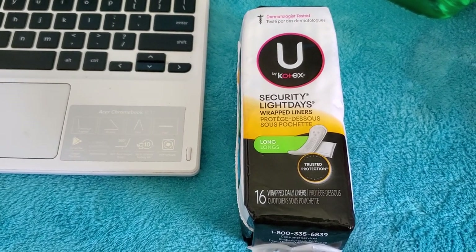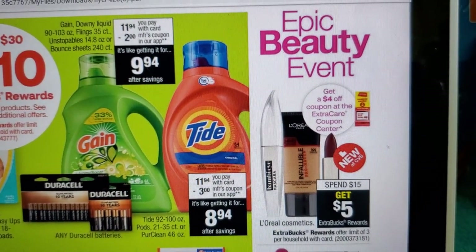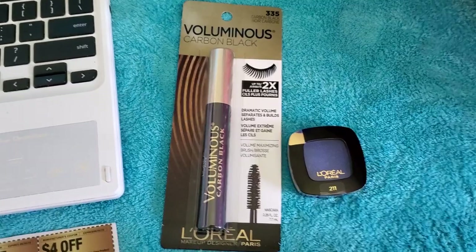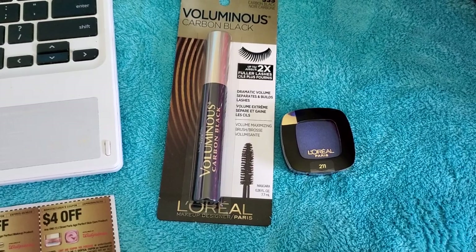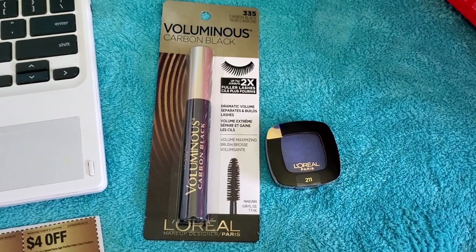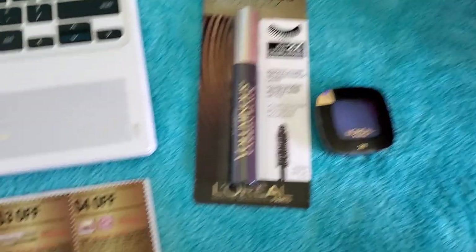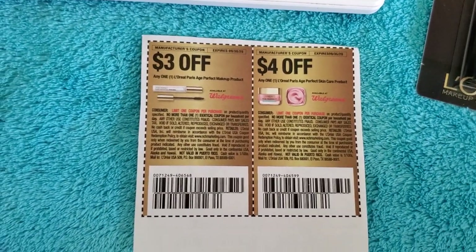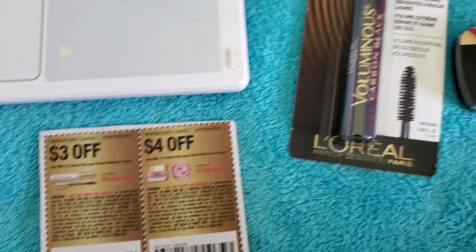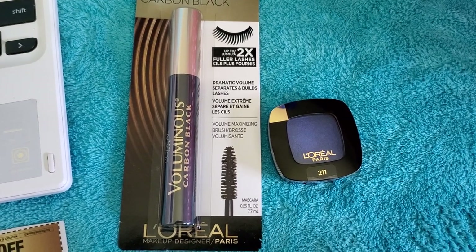L'Oreal Cosmetics is spend $15, get five extra bucks, limit of three. There's also a $4.00 instant coupon at the coupon center. Get a L'Oreal Age Perfect mascara for $10.99 and a L'Oreal mono eyeshadow for $6.59 — total $17.58. Use the L'Oreal Age Perfect makeup manufacturer coupon from the 8/30 RetailMeNot, plus a $2.00 L'Oreal cosmetics digital manufacturer coupon loaded to card, plus the $4.00 CVS instant coupon. You'll pay $8.58 and earn five extra bucks.